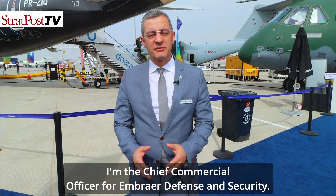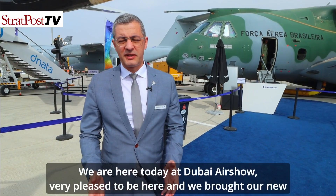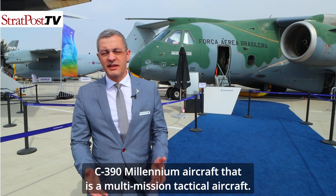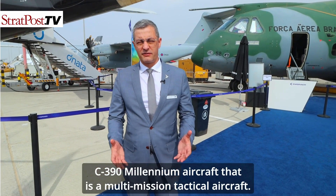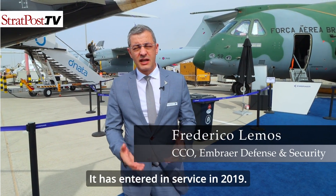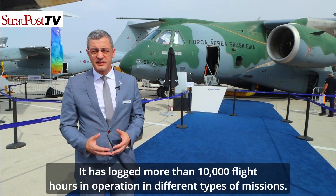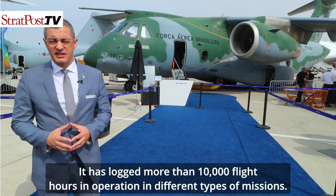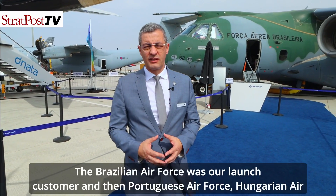My name is Frederico Lemos. I'm the Chief Commercial Officer for Embraer Defense and Security. We are here today at the Dubai Airshow, very pleased to be here. We brought our new C-390 Millennium aircraft, which is a multi-mission tactical twin-engine turbofan aircraft. It entered service in 2019 and has logged more than 10,000 flight hours in operations across different types of missions. We now have six confirmed customers, with the Brazilian Air Force as our launch customer.